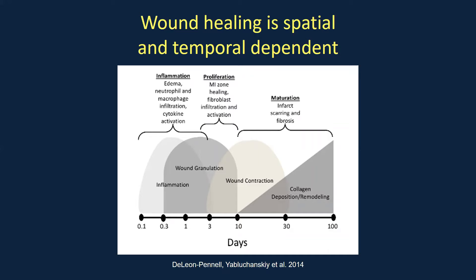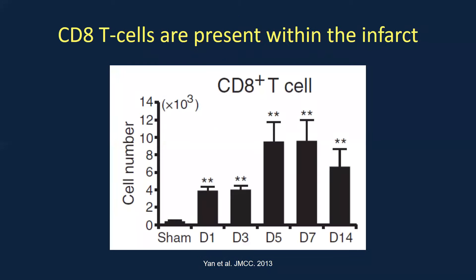After AMI, the wound healing response begins with the inflammatory phase, involving recruitment of neutrophils, macrophages, and high cytokine activation. This transitions into the proliferation phase where fibroblasts infiltrate and become active. You then enter the maturation phase where the scar is continuously laid down and remodeling occurs. This timeline has been shown in animal models of AMI, and we want to understand which portions are beneficial and how to alter them to decrease heart failure after a heart attack.